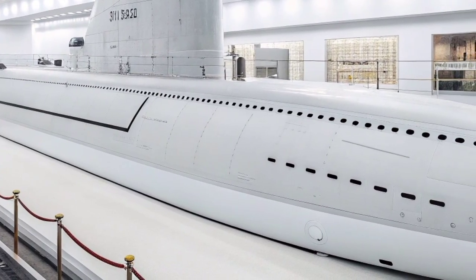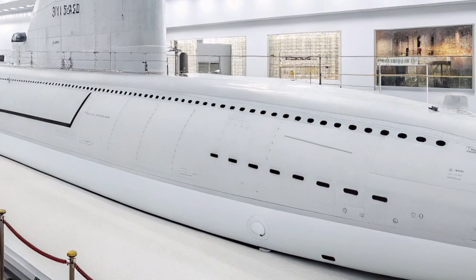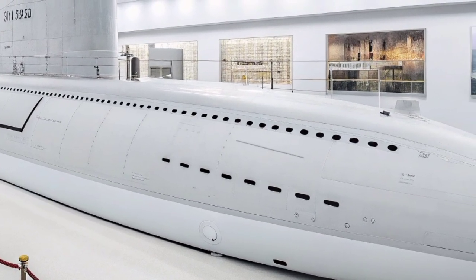The submarine's advanced communication systems enable real-time coordination with surface ships, aircraft, and command centers, giving it a vital role in joint naval operations.